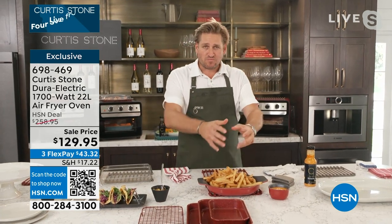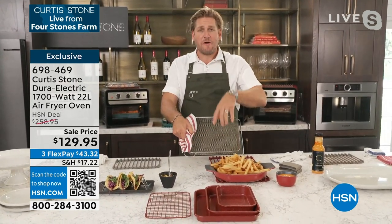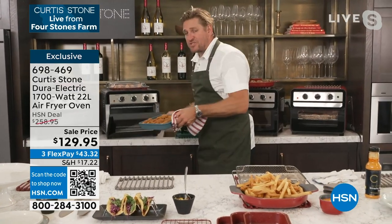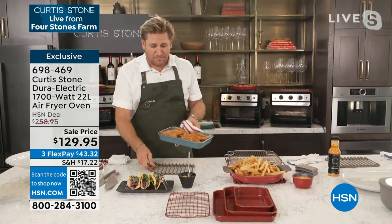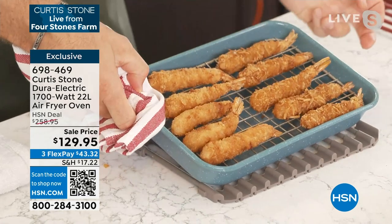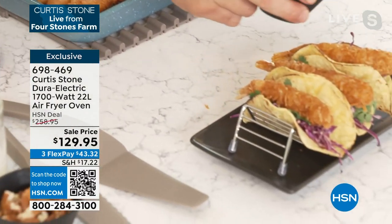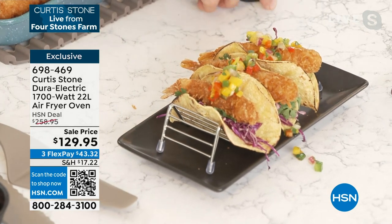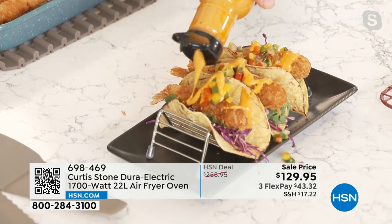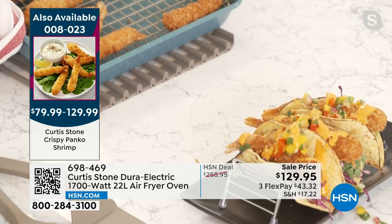We are very busy on the lines — go to hsn.com if you want to get straight through. Look at these incredible crispy panko shrimp coming out of the air fryer. I'm throwing a few onto my tacos with some delicious looking salsa and a little drizzle of the sriracha aioli. This four-piece bakeware set: three sheet pans plus a roasting rack — all three fit in your air fryer. Great for side dishes or reheating a slice of pizza.